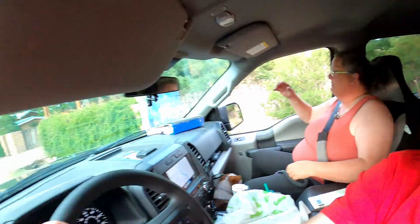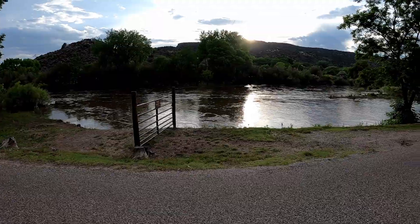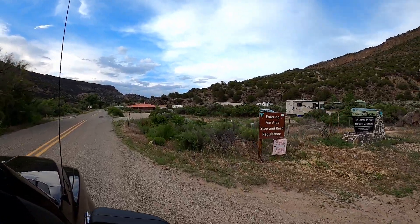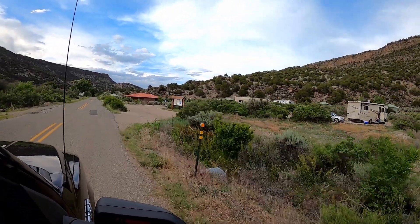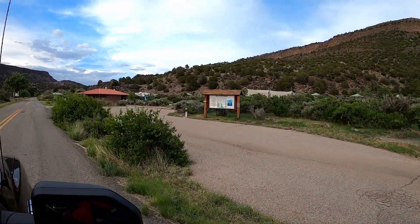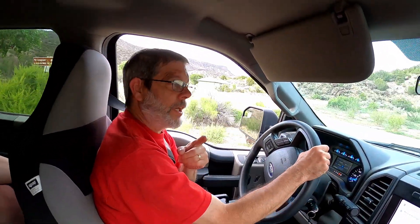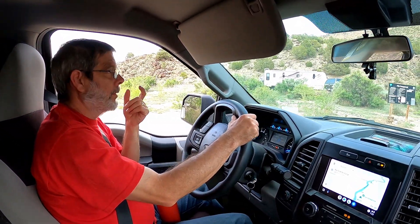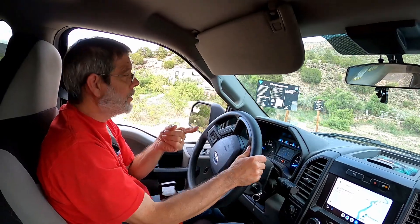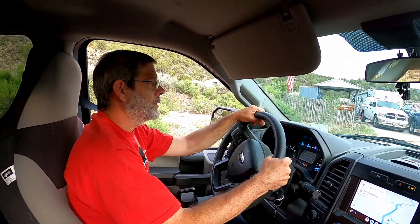Here's the river. This is actually a Bureau of Land Management site. The crazy thing is we have 50-amp service if we needed it — we don't need it. Water, a little barbecue grill, fire pit, picnic table, and a pull-through. It's only $15 per night. They have restrooms and probably showers. It's a pretty good deal down here.